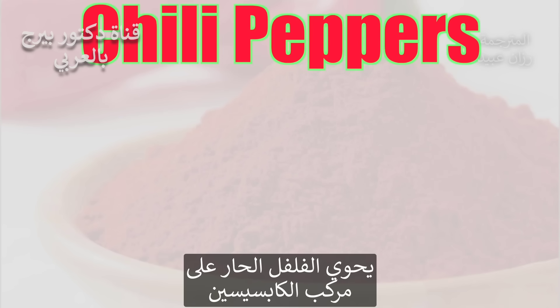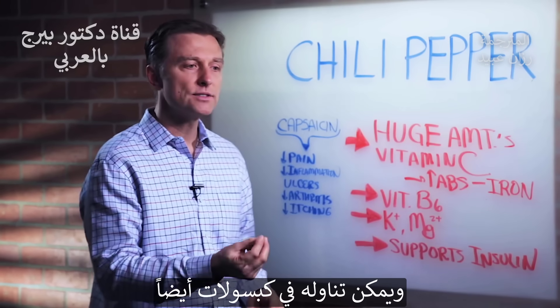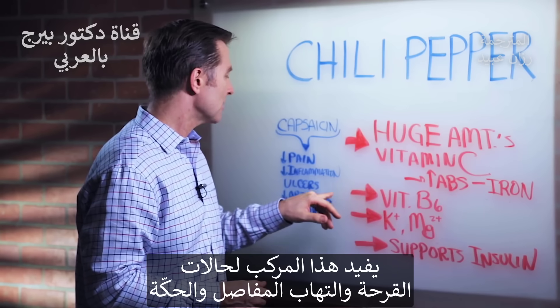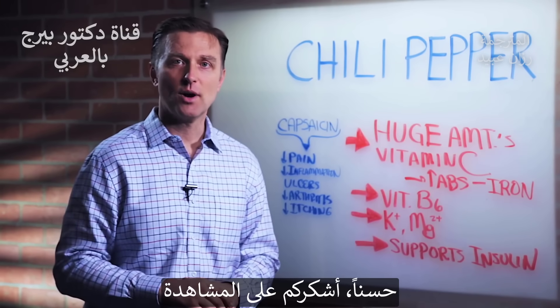It also has this chemical called capsaicin, which a lot of people use as a topical cream for pain and inflammation — for arthritic joints — or they'll take it orally in a capsule. It's good for ulcers, arthritis, itching, and anything to do with inflammation or pain, so you might want to try it. Thanks for watching.